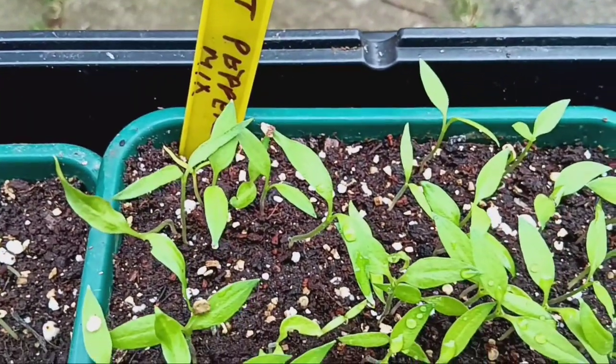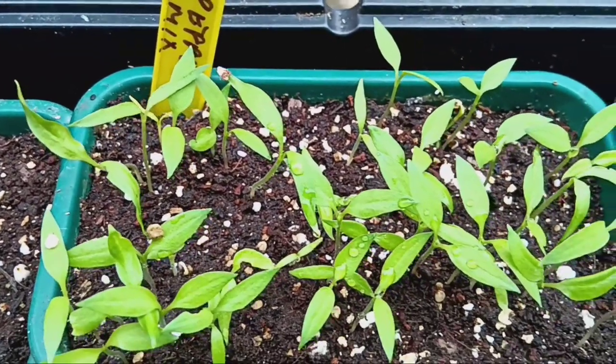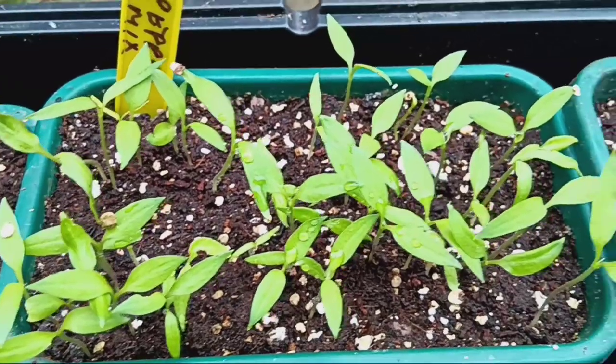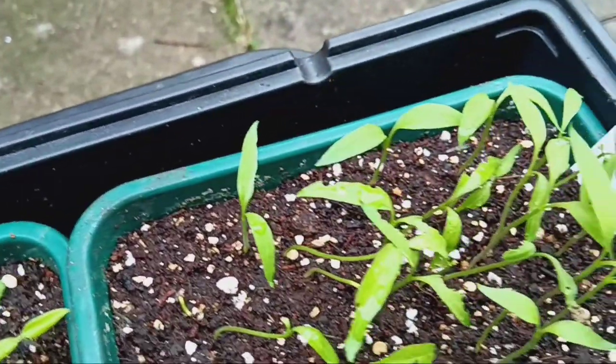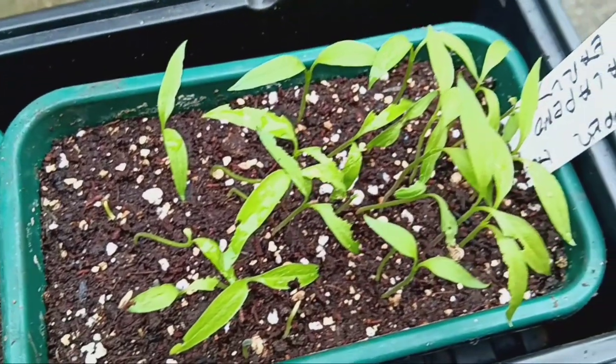And who can forget the spicy stars of the show? We've got two types of chili peppers, the fiery Hot Mix and the classic Jalapeno Early. They're itching for a bit more space, so we'll be potting them on in the next day or two.